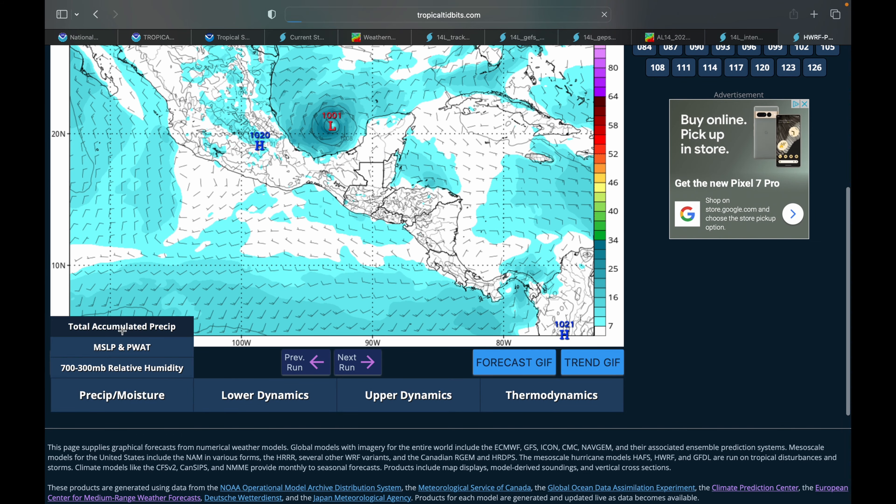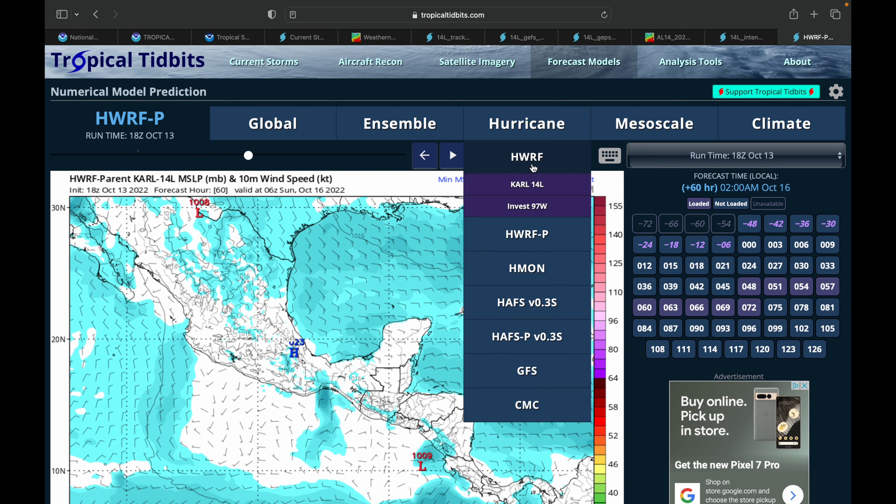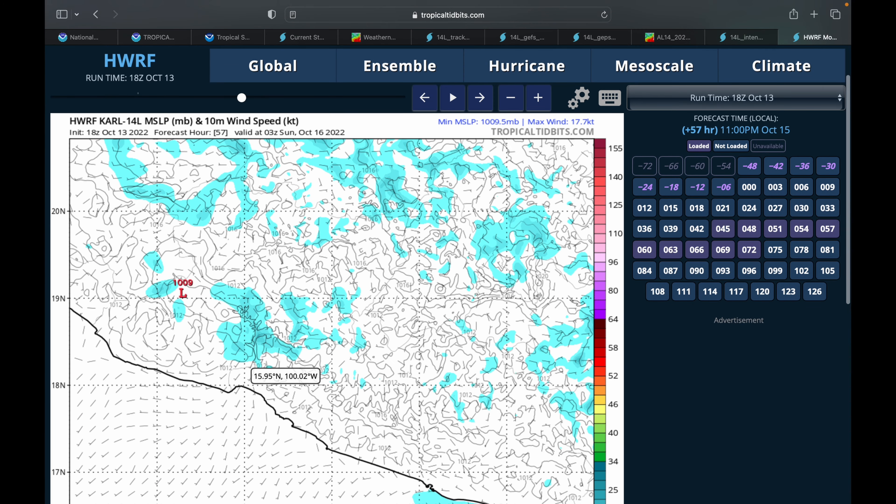Looking at the HWRF hurricane model, Carl is pretty small but will be moving very slowly. As the storm makes its approach toward landfall, by 8 PM Friday Eastern time it is approaching, and by 11 PM it has made landfall. Onshore rainfall amounts are going to be very high, especially if this storm stalls out for a few hours, producing some of those heavier rainfall amounts right along the coastline.